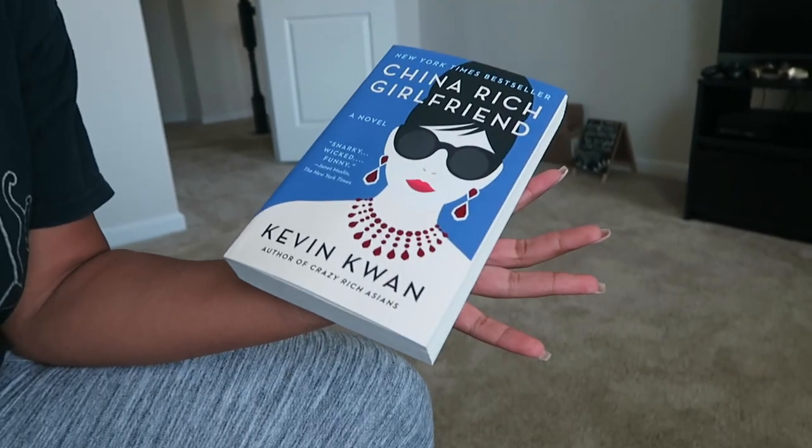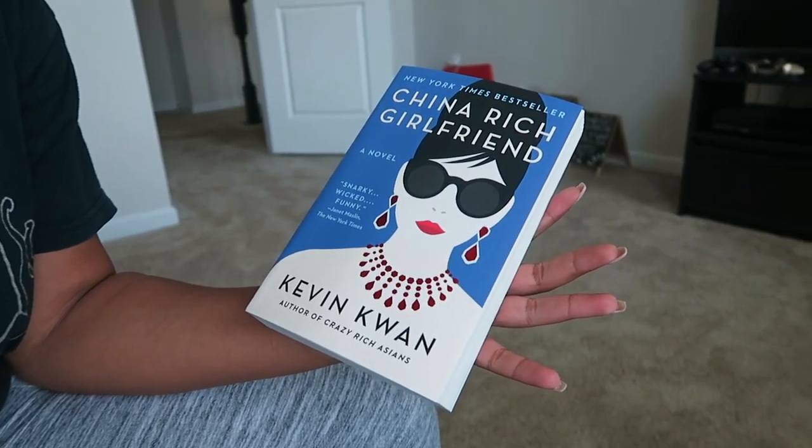It wouldn't be Alana if I wasn't doing something to feed my brain, relax my mind, or do something productive but enjoyable for me — and that has always been reading. My current favorite book right now is 'The China Rich Girlfriend' by Kevin Kwan. This is part of the Crazy Rich Asians series — there's a movie that came out, bomb movie, read the book. This is the second of the trilogy and I'm loving it right now.